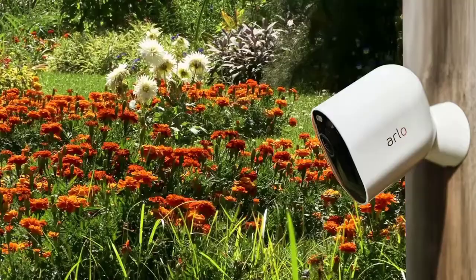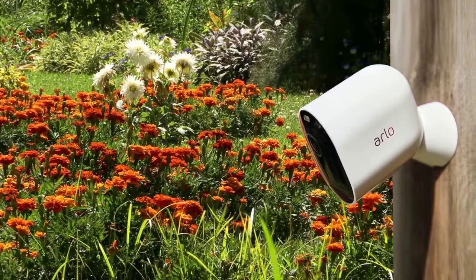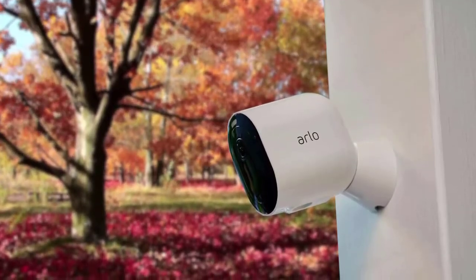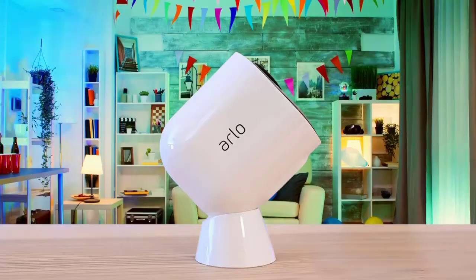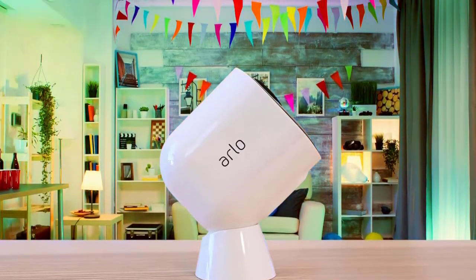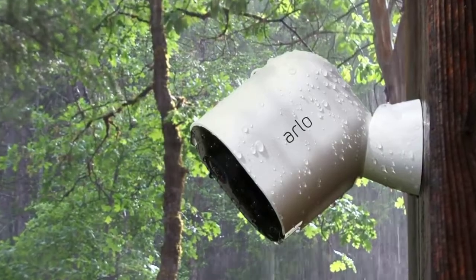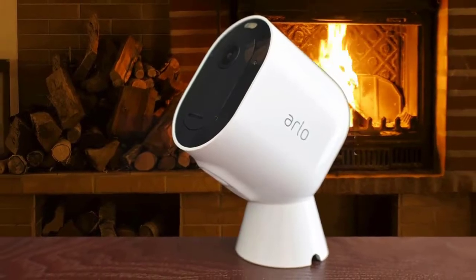The Arlo Pro 4 has great video quality, thanks to a 1440p or 2K video resolution, which is better than the 1080p on most other security cameras. One of the Arlo Pro 4's best features is its night vision in color and infrared modes. The color night vision uses a built-in spotlight to light up subjects near the camera when there's motion. If you want the best balance of features and price in a high-end security camera, the Arlo Pro 4 is hard to beat. We love its video quality and endless customizable settings.